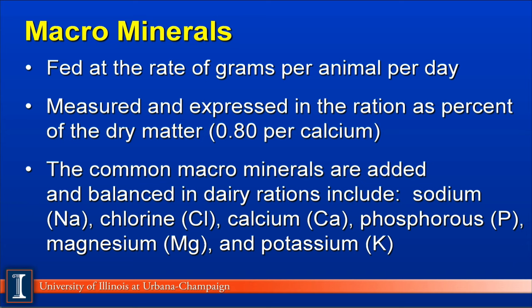There are a number of common macrominerals that are added to and balanced for in dairy rations, which include sodium, expressed as Na; chlorine, or chloride, expressed as Cl; calcium, expressed as Ca; phosphorus as P; magnesium as Mg; and potassium as K. Some of these letters look unusual because of their Latin derivatives, and we will be using these abbreviations in many of the modules later on in this course.